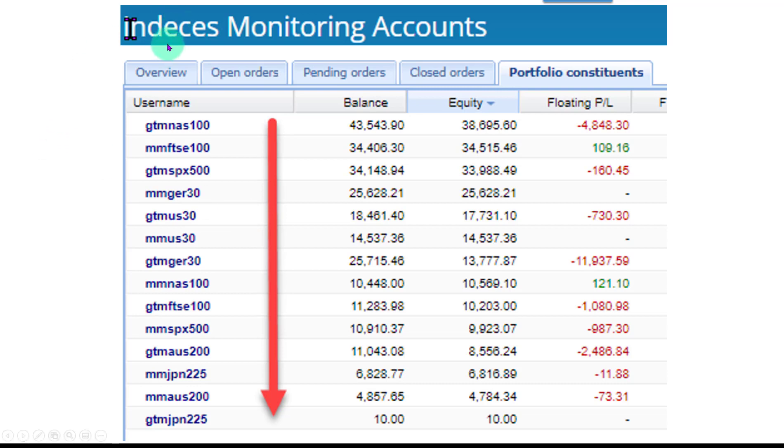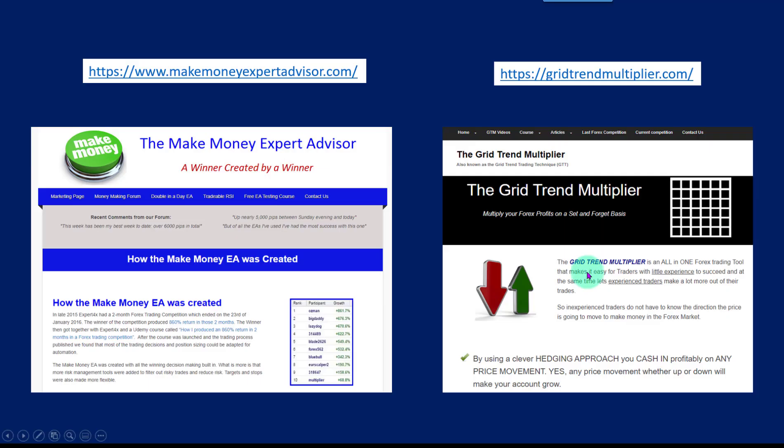Please pardon the spelling of indices on this page. Here are the two robots that have achieved these great results: the Make Money expert advisor and the Grid Trend Multiplier expert advisor. If you want any further details about these EAs, please use the links that will be supplied in the description as well as in the commentary of the video.